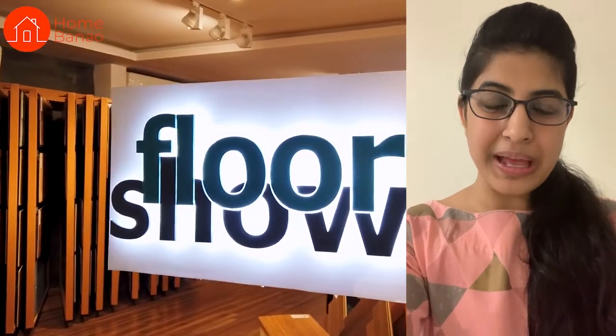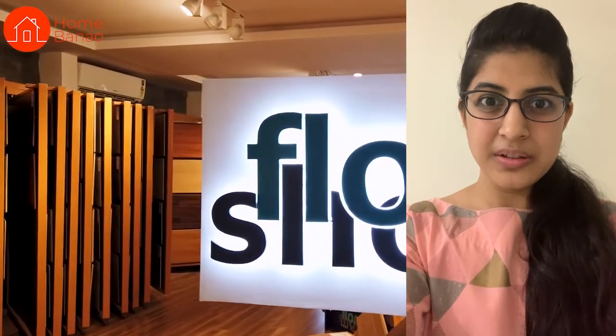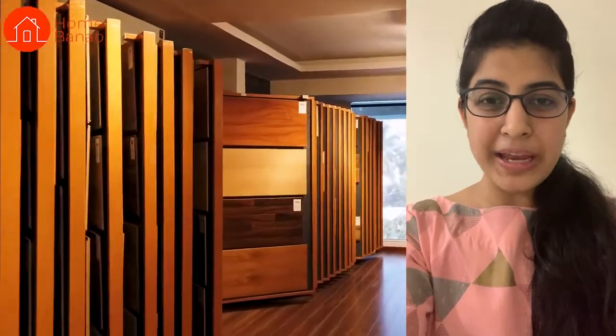Hi guys, I am Pooja from Ali Garden Architecture. I am also the Video Producer at Homba Now. Today we are at Floor Show to explore all the skirting options for wooden flooring. We will also get into the merger details for different materials used in combination with wooden flooring. Let's get straight into the video.